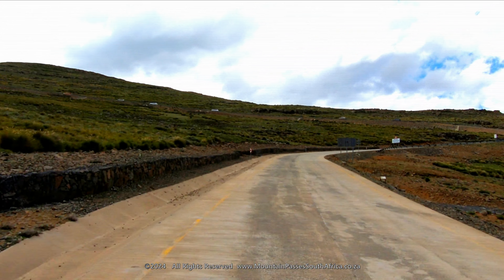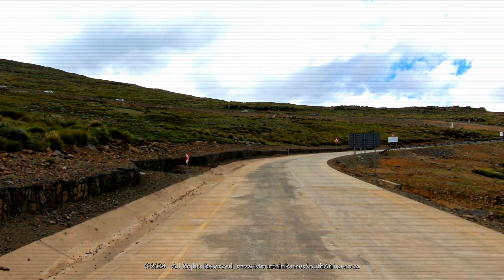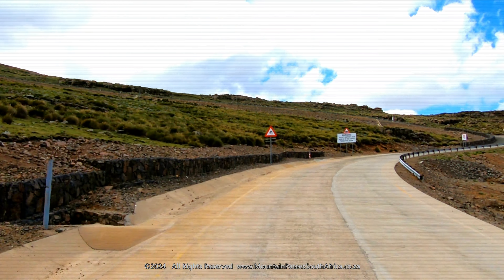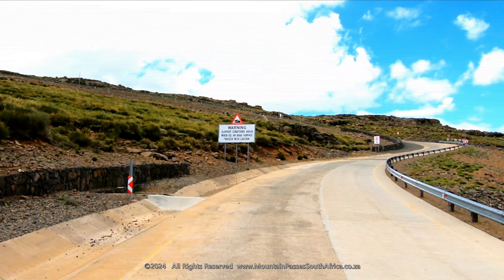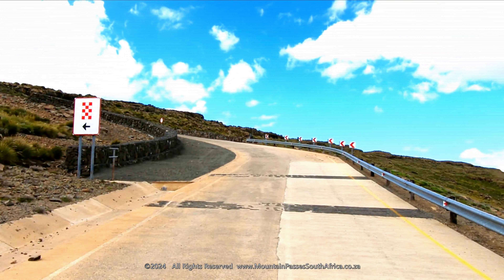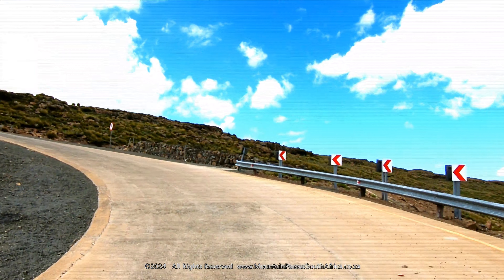At the 4.5 kilometer point, the road swings sharply to the left through a 120-degree turn and levels off. At the apex of the turn, on the right-hand side, there's a truck arrest bed.